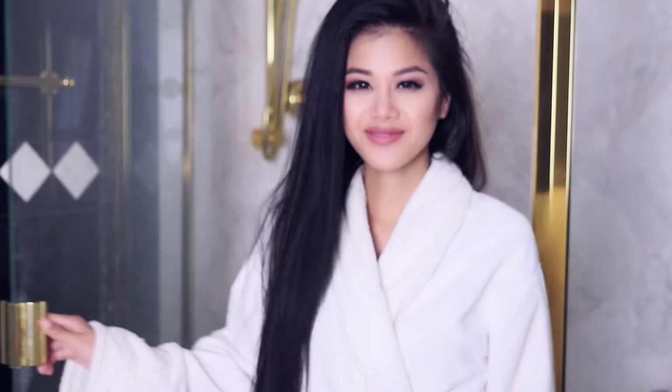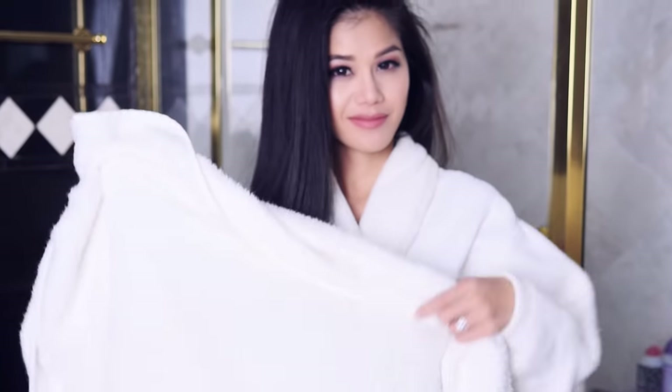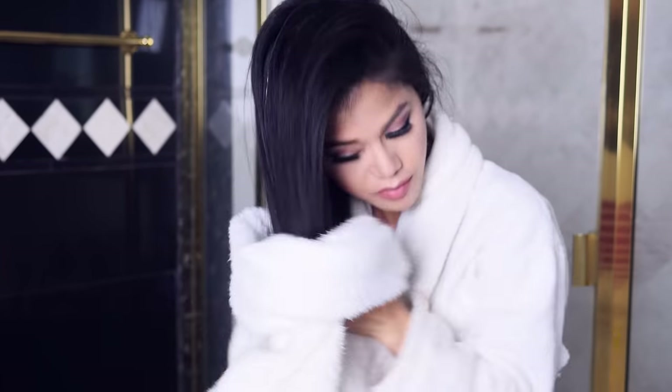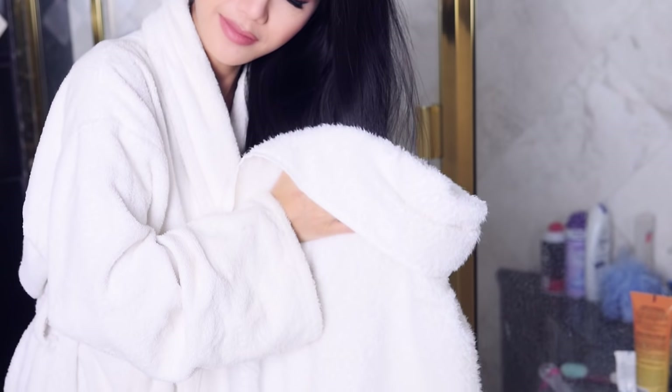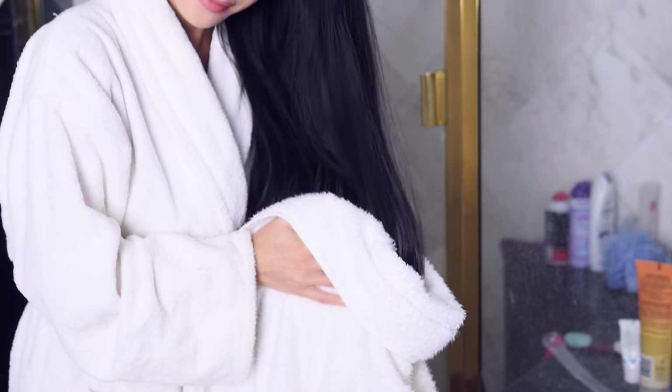Getting out of the shower after washing my hair, I dry my hair with a towel. First, here's what not to do: you don't want to rub your hair with a towel — it's very damaging. Instead, I blot my hair with the towel to soak out the water. By doing this, you're not creating friction against your hair, which causes damage and frizz. You should also use a microfiber towel.